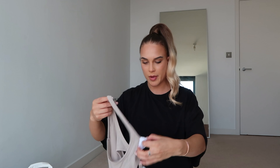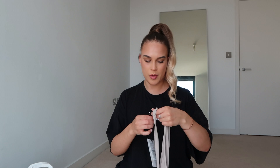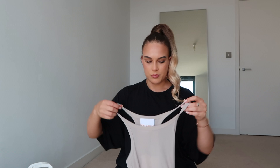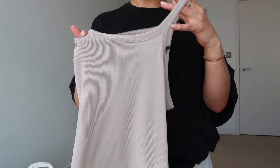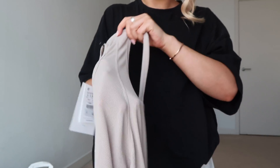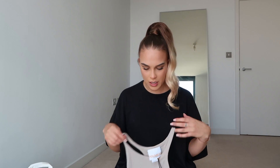So the first item I got is from Pull and Bear. I don't usually shop there, but I believe it's owned by Zara - they're technically the same, just a different style. It feels a bit more youthful. I got this top and I absolutely love the color, but I think I might actually return it because it is very see-through. It's just a little vest top with some detailing down the back.